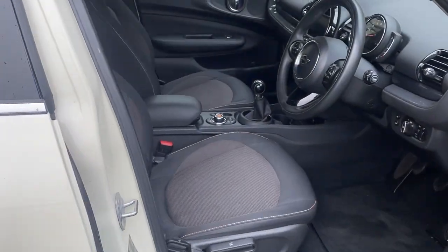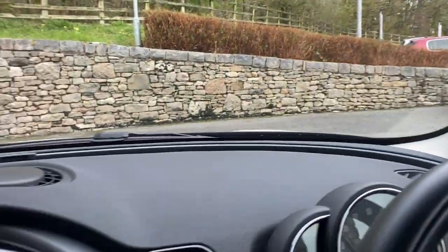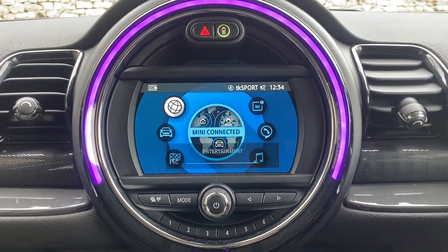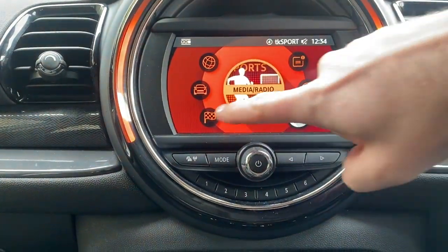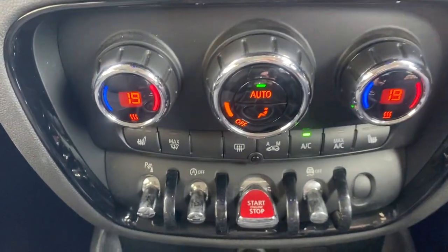If we go into the car you are greeted by the carbon fibre cloth seats. As we enter and turn the car on, you will see you get a 5.1-inch touchscreen, DAB digital radio, satellite navigation as standard on the Clubman, and as part of the Comfort Plus Pack you've got the dual zone climate control.